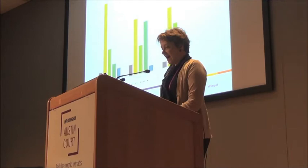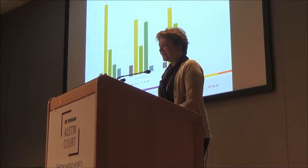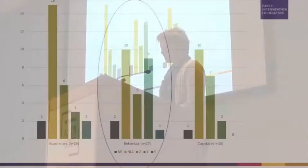I'm going to pick up exactly where Leon left off with a very technical looking slide to provide a little bit more detail underpinning the third headline finding. I'd like people to pay very close attention to the colors.